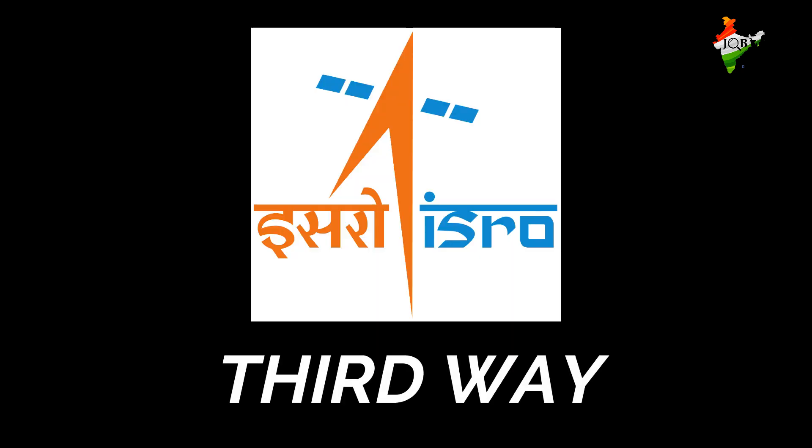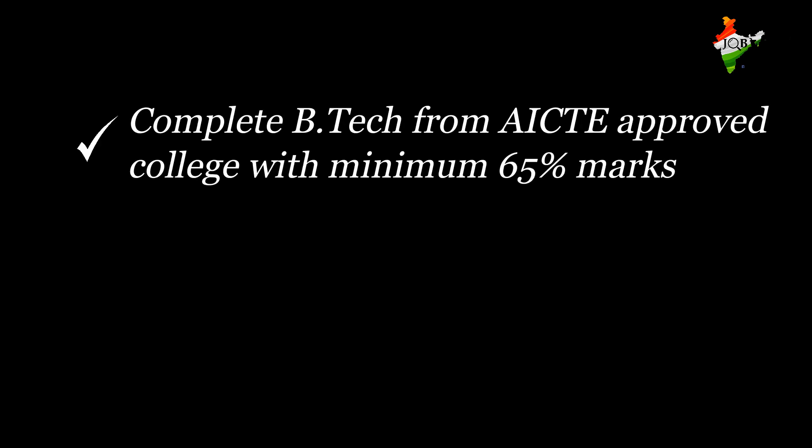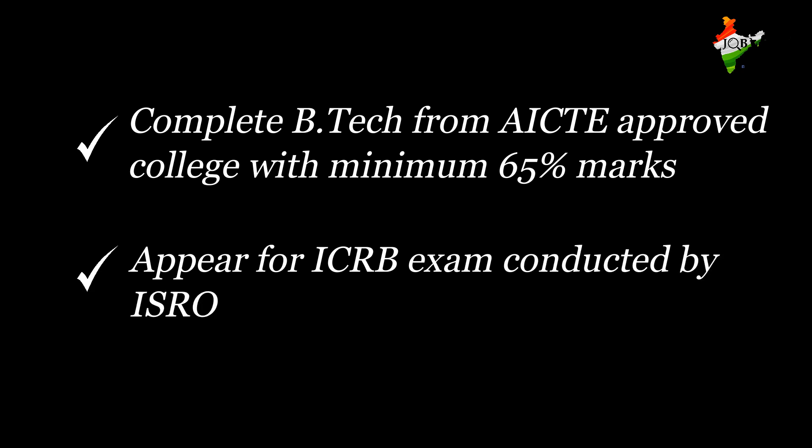The third way: complete B.Tech from any AICTE-approved college with a minimum aggregate of 65% and above in the respective and relevant stream. Then appear for an examination conducted by ISRO. Through this exam, individuals are tested as per their respective branches of engineering, and after clearing the interview, one can get appointed as a scientist or an engineer at ISRO.